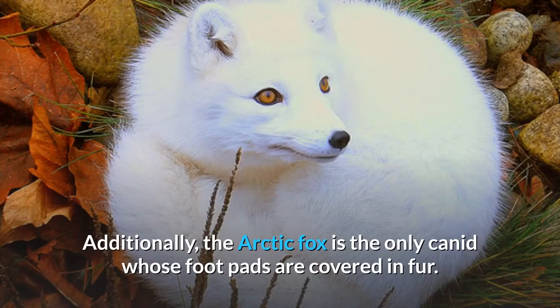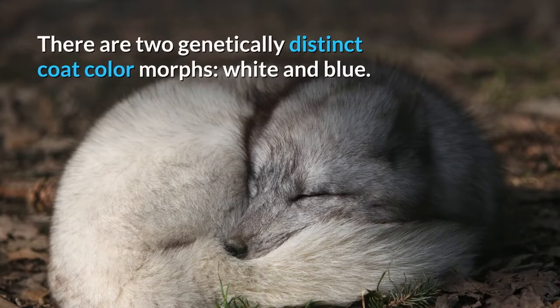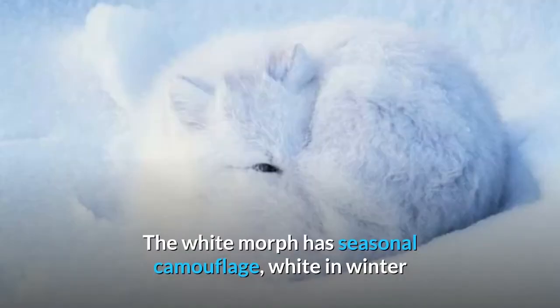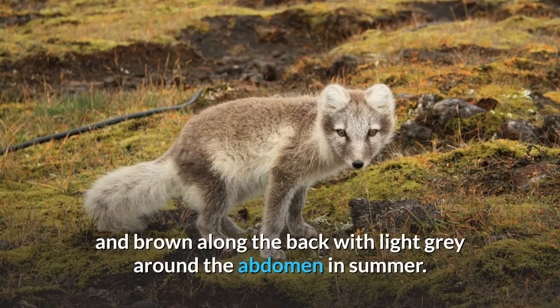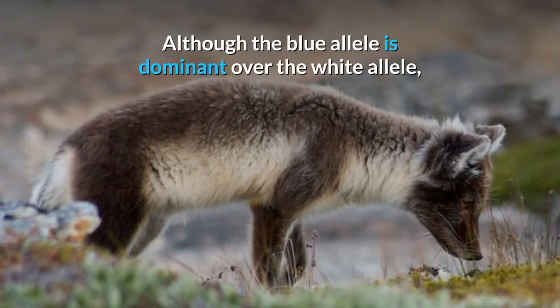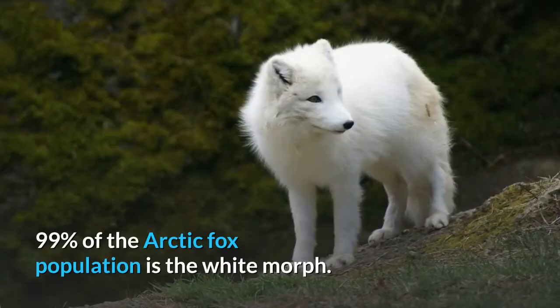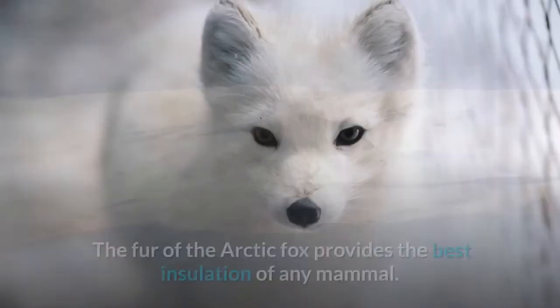The arctic fox is the only canid whose footpads are covered in fur. There are two genetically distinct coat color morphs: white and blue. The white morph has seasonal camouflage — white in winter and brown along the back with light gray around the abdomen in summer. The blue morph is often a dark blue, brown, or gray color year-round. Although the blue allele is dominant over the white allele, 99 percent of the arctic fox population is the white morph.